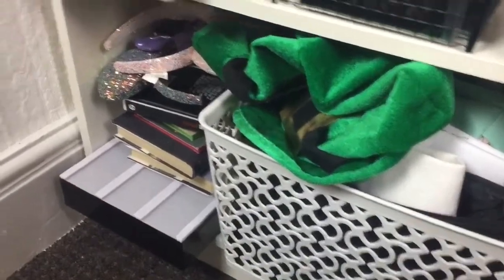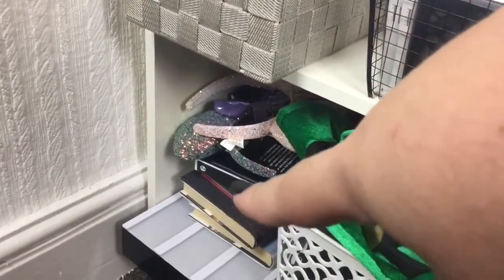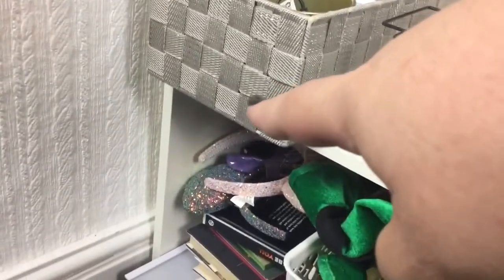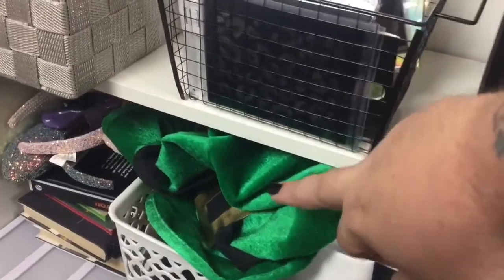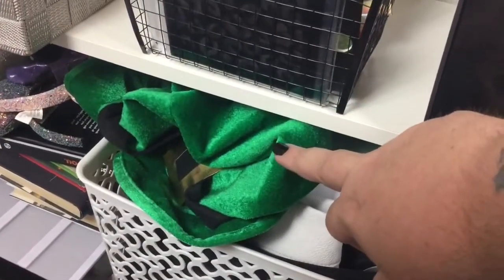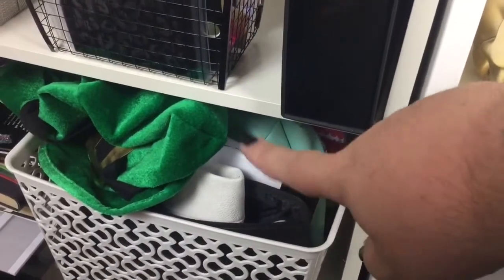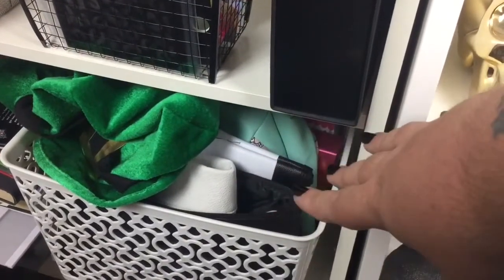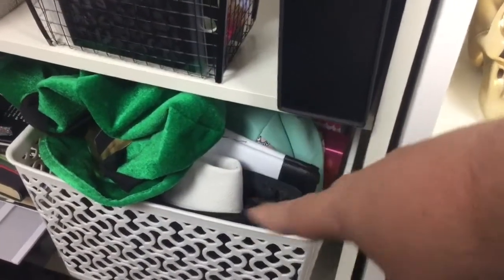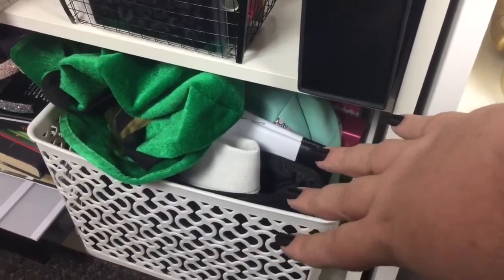The bottom shelf is a bit boring. I've got an old light box I don't use anymore, some books, and headpieces like Mickey Mouse ears and an Irish hat I used for an Instagram picture. And all of these in here are makeup bags and makeup boxes - like the Jeffree Star palette boxes that they came in. I've just kept them all, so I've got a basket full of that.